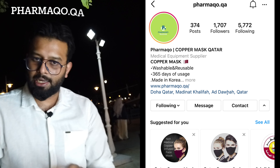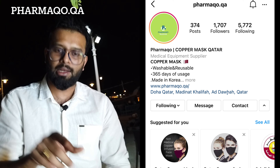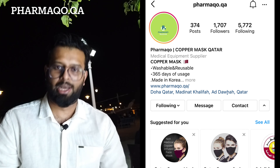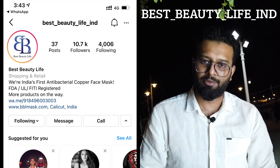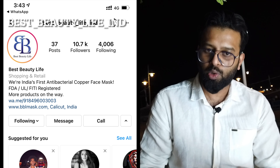In India, it's very simple — it's a free delivery item. If you have an Instagram ID, you can send a message and order a mask. You can also order bulk items and get free delivery. If you order in India, you can send a courier. You can send a message to the Instagram ID.